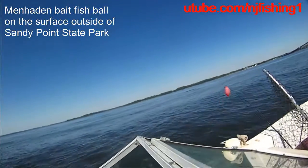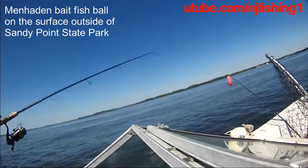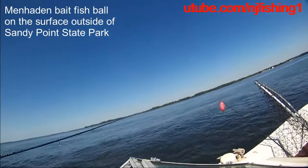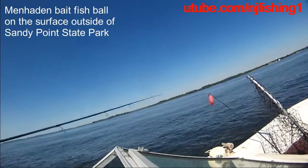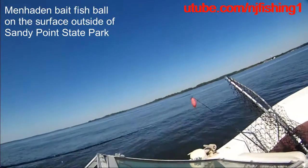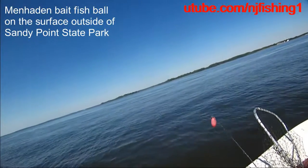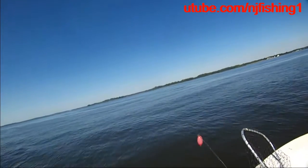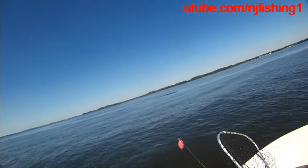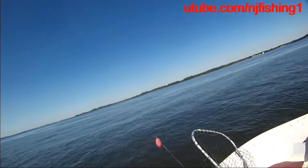You can see the bait fish over there. A lot of them. See the bait fish — see all the bait balls. Something is underneath eating them, herding them around.